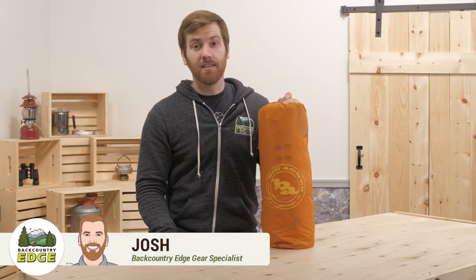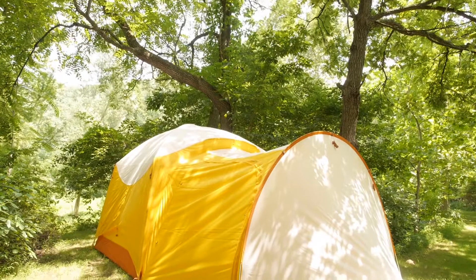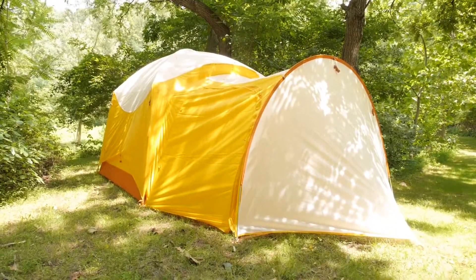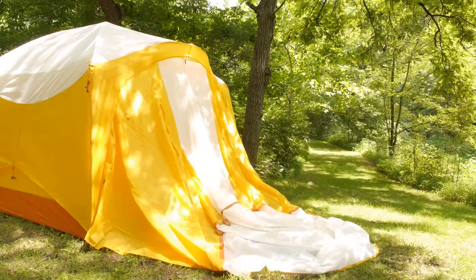The Big Agnes Big House 6 Deluxe Accessory Vestibule is the place to store your backpacks, coolers, even your bikes out of the rain and out of the sleeping area. The Big House 6 Deluxe is a big tent, which means the optional accessory vestibule is too. It nearly doubles the amount of space needed to set the tent up, so remember to clear plenty of room in front of the door.